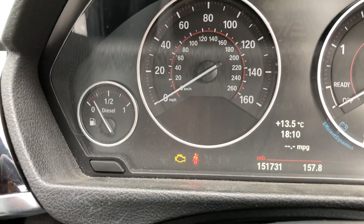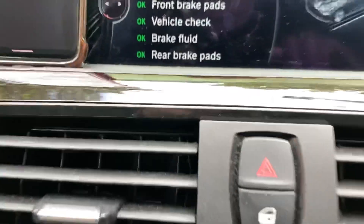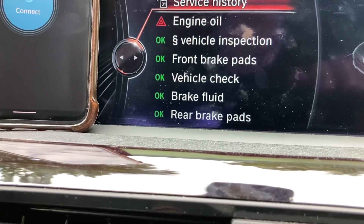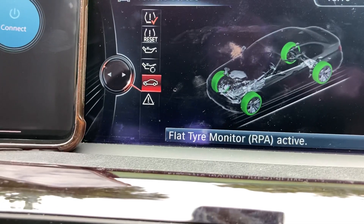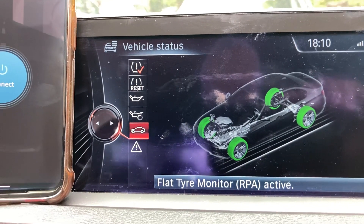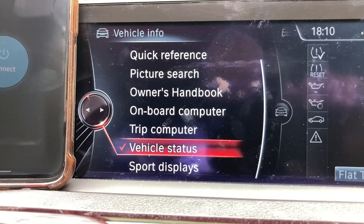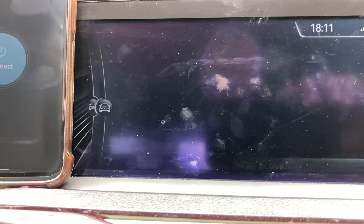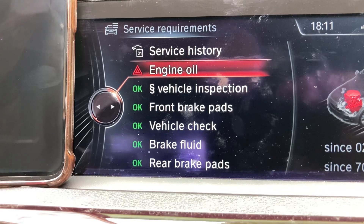You can see the ignition light is on, and I'm at the point where it says service requirements. That's under vehicle status — if you go into vehicle status, then service requirements, this is what's outstanding.